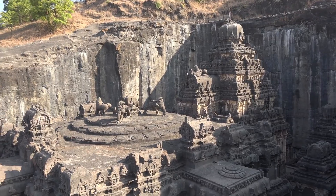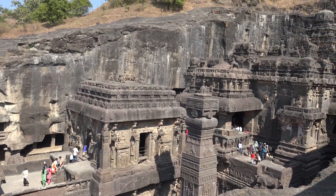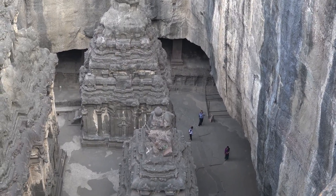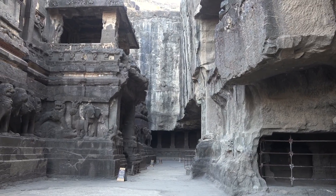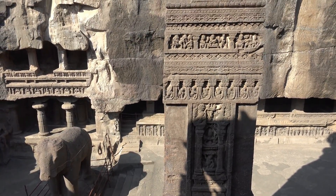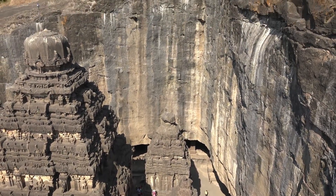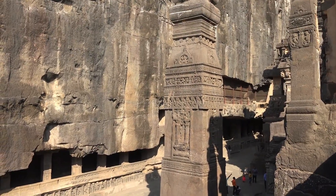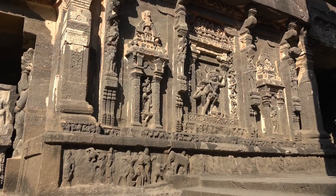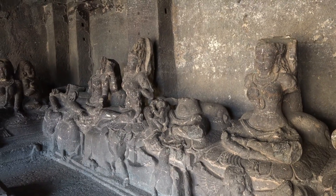To build the temple top-down, three massive trenches were first dug vertically into the basalt. Since there were no jack-hammers in those times, an army of men with hammers and chisels hacked and hauled away 200,000 tons of rock. It was only after this stage that artisans set to work, slowly descending as they sculpted the individual structures in the temple complex — including the main temple, the shikara (the tower built over the sanctum), freestanding pillars, large statues, and individual shrines. As the artisans went lower and lower, they also added the mind-boggling sculptural details on the exterior and interior surfaces of these structures.